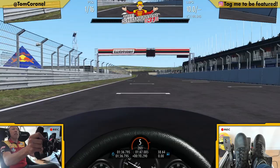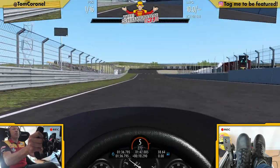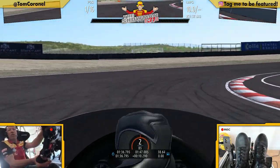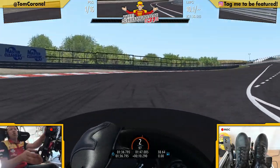Here we are at Zandvoort in the rebuilt new software tracks, especially made for the Grand Prix. Here is Tarzal corner, a very wide corner, very good for overtaking, with the new exit.